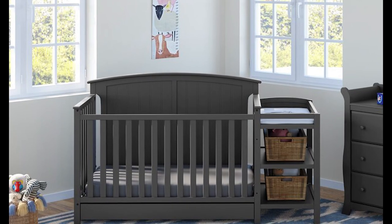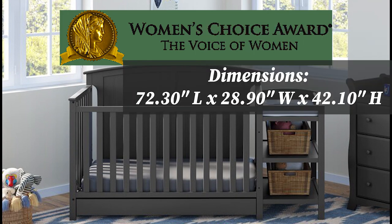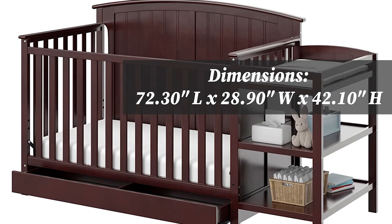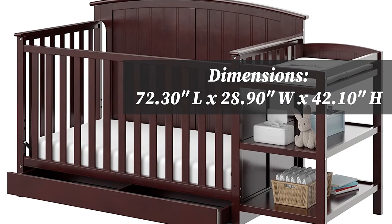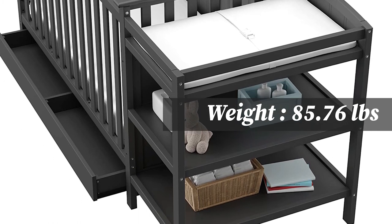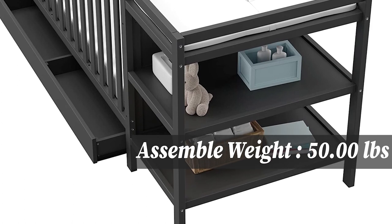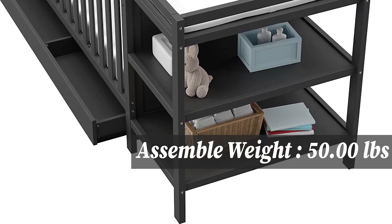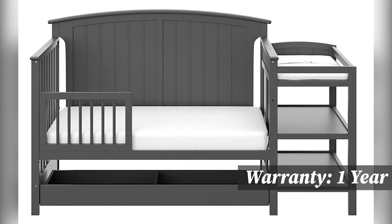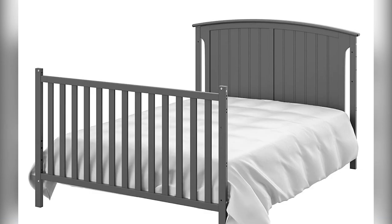The Storkcraft Steveston 4-in-1 Convertible Crib is the proud recipient of the Women's Choice Award for Baby and Kids Furniture. It is crafted with high-quality New Zealand pine wood and designed in the USA. The attached changing table features a water-resistant baby changing pad, safety strap, and two open shelves. This crib converts into a day bed, toddler bed, and full-size bed with headboard and optional footboard.